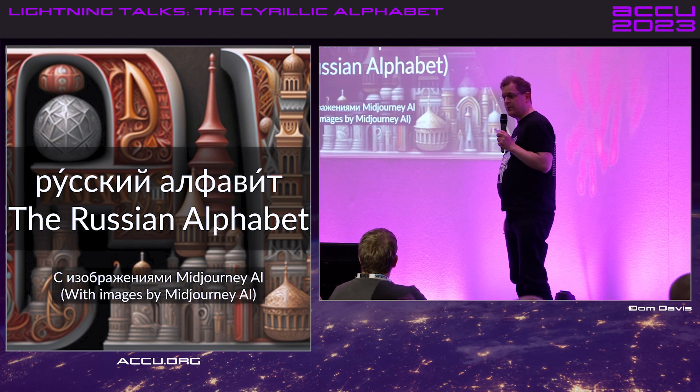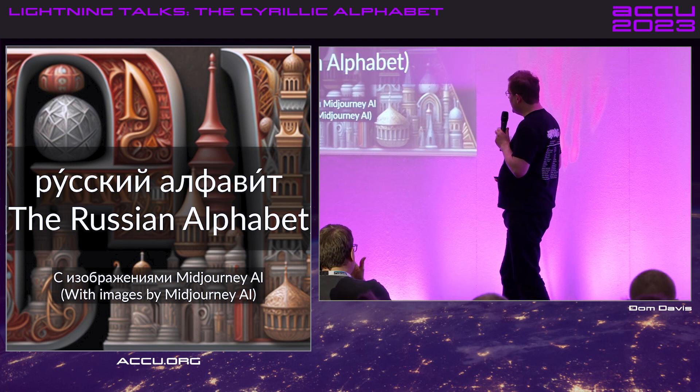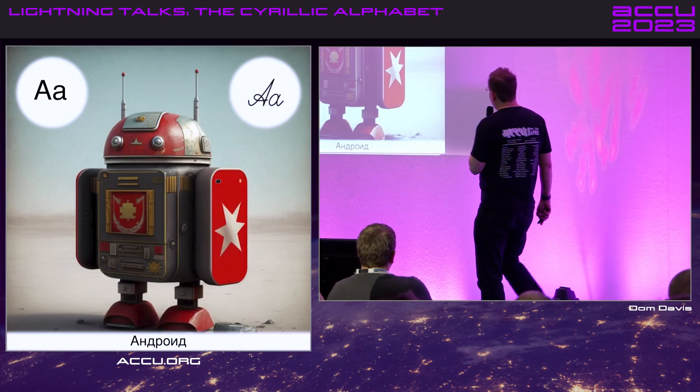There are 33 letters to go through. They are a lot more phonetic than the Latin alphabet, the English alphabet. I've heard English described as three languages wearing a trench coat. So let's crack on.